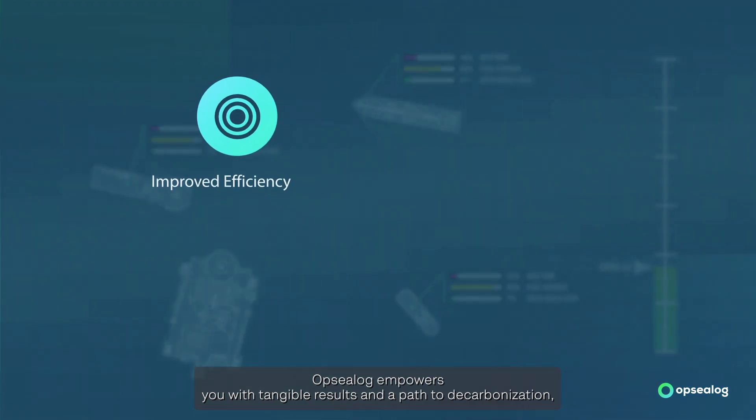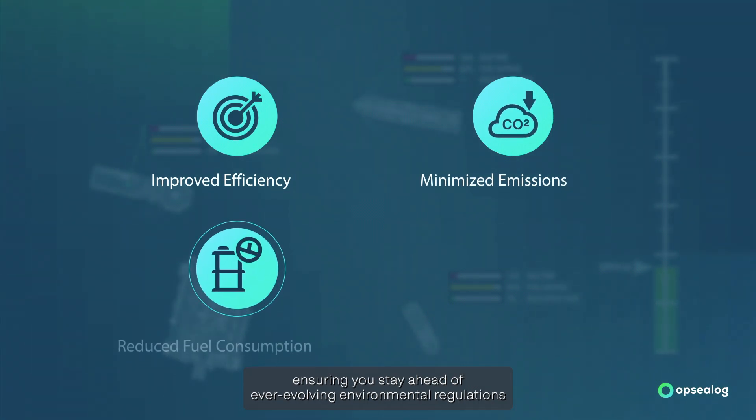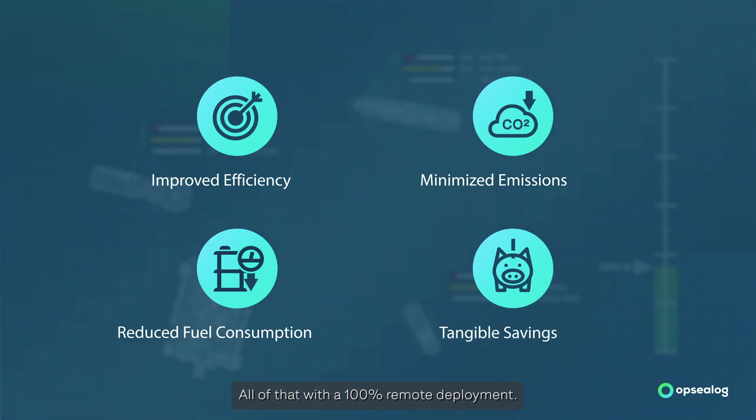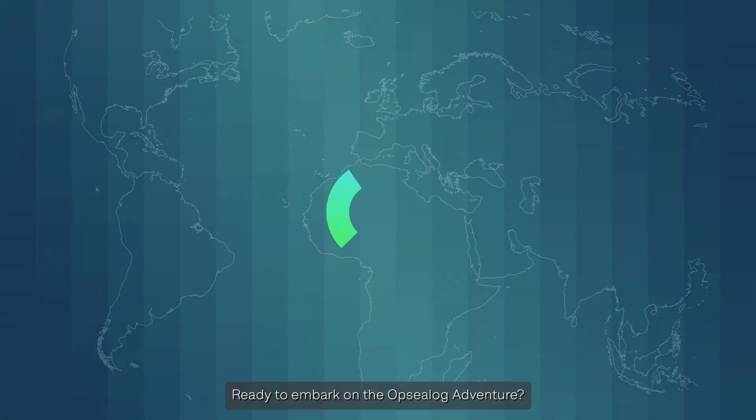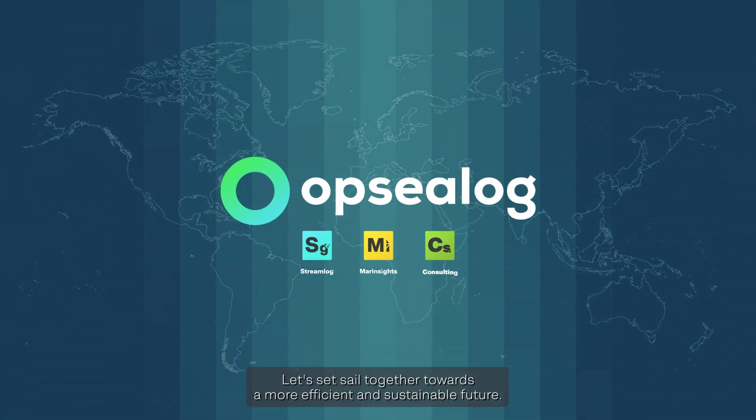OPSEELOG empowers you with tangible results and a path to decarbonization, ensuring you stay ahead of ever-evolving environmental regulations and minimize your footprint. All of that with a 100% remote deployment. Ready to embark on the OPSEELOG adventure? Let's set sail together towards a more efficient and sustainable future.